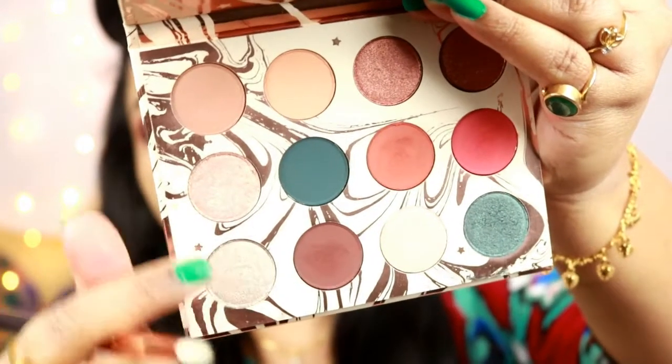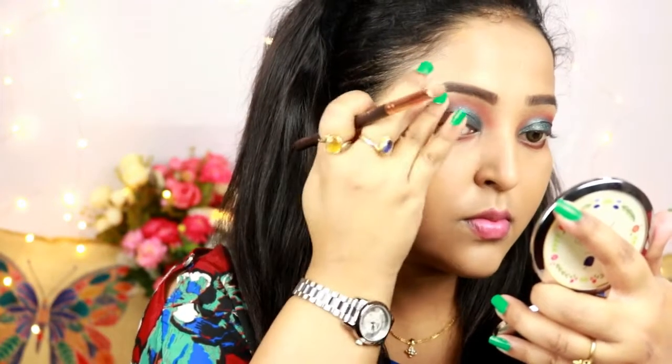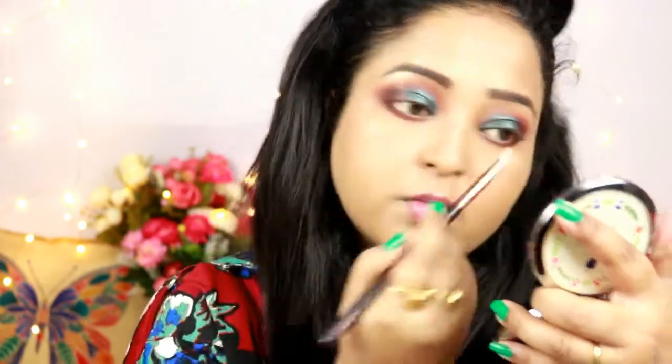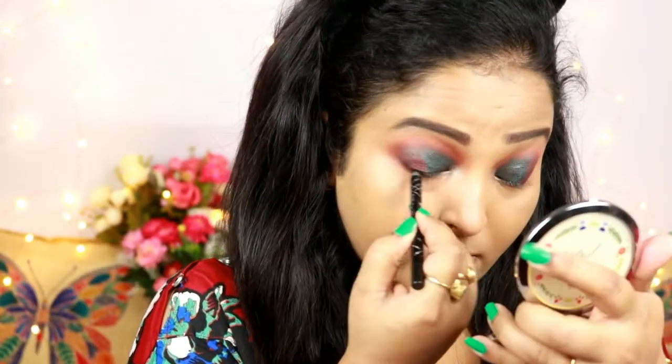I'm mixing two shades — Sweet Dreams and Kaleidoscope, a duochrome shade — to highlight my brow bone and inner corners of the eyes. For tight lining I'm using the InColor Glide-On Gel Pencil in Jet Black and tightening both my upper and lower waterline.